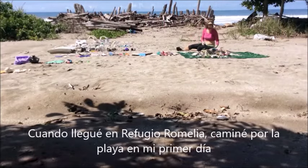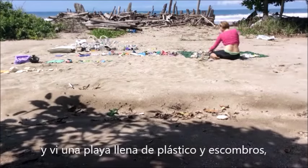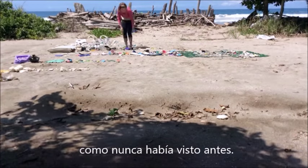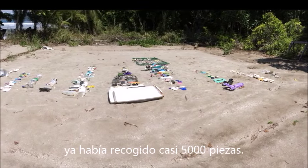When I arrived at Refugio Romelia, I walked down the beach on my very first day and took in the sight of a debris-strewn, plastic-ridden beach the likes of which I'd only heard of. By the second collection day, I had already racked up almost 5,000 pieces.